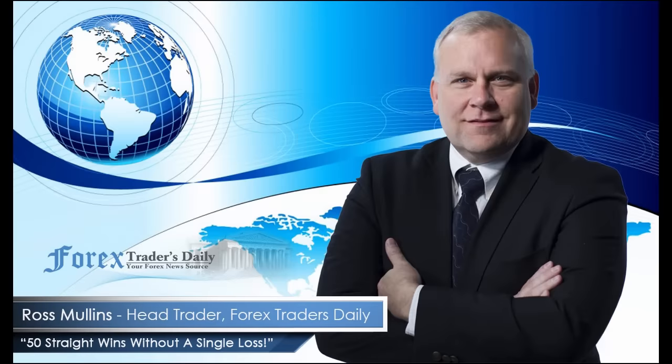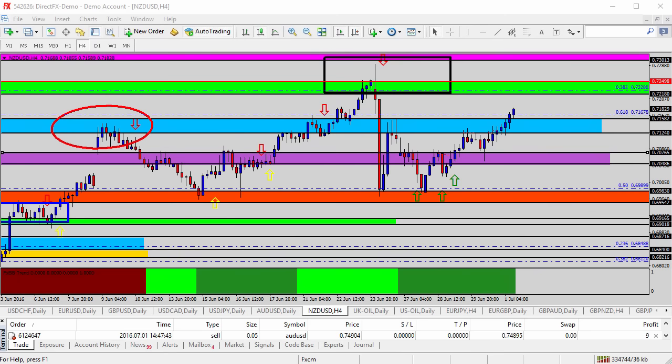From Forex Traders Daily, this is your daily analysis with Ross Mullins, live from Richmond, Virginia. Hello everyone, this is today's video analysis for July 1st, 2016.